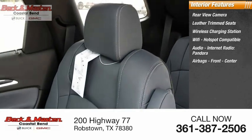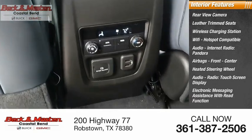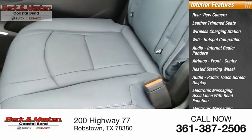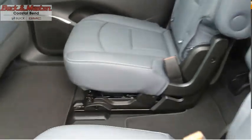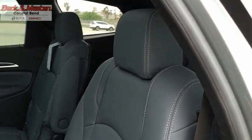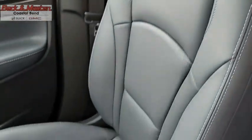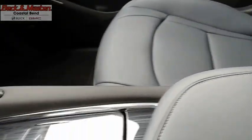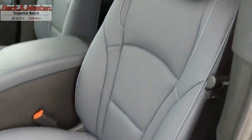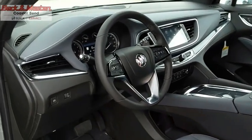Also featured: front center heated steering wheel, audio radio touchscreen display, electronic messaging assistance with read function, and electronic messaging assistance with voice recognition. The Enclave offers three rows of seats standard, with seating for up to eight passengers. Not only is it roomy and stylish, but Buick really did its homework on this vehicle — they did not cut any corners. This vehicle offers reliability and good looks at a great price, so come in and take a test drive today.